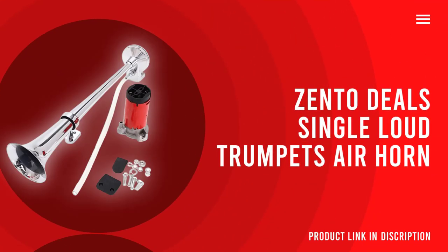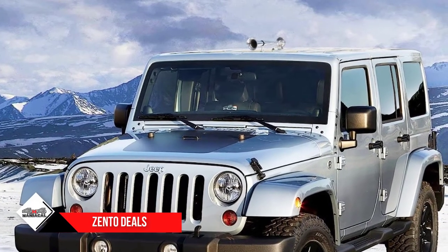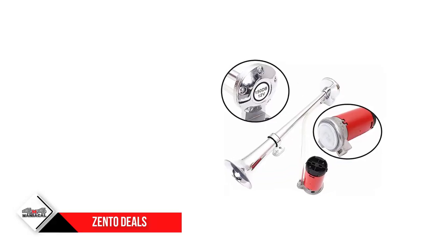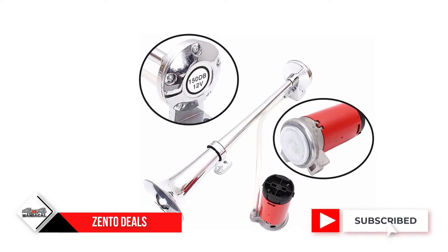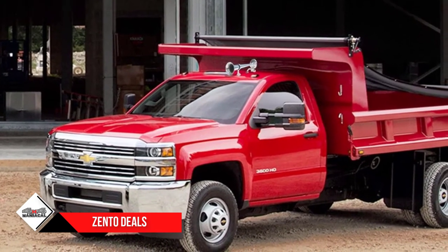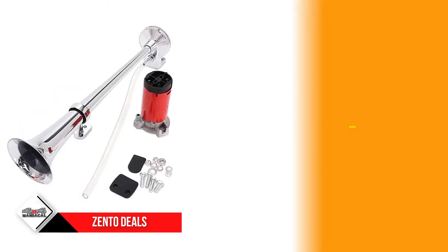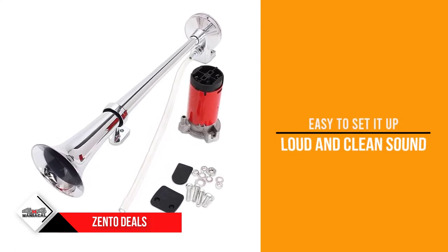Number three: Zento Deals Single Loud Trumpets Air Horn. What is the loudest horn for a truck? With attention-catching performance, Zento Deals comes with a loud and clean sound — it can produce 150 dB of sound that is not harsh to hear. The power of this air horn is heavy and it reaches miles. With 12 VDC power, the Zento Deals is a perfect fit for many applications including trucks, cars, and SUVs.